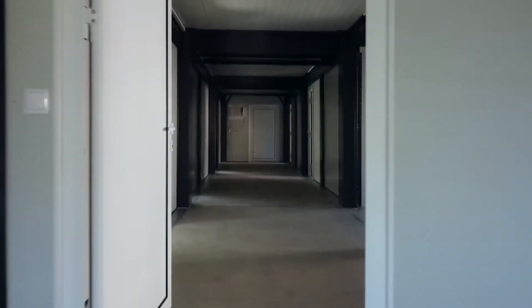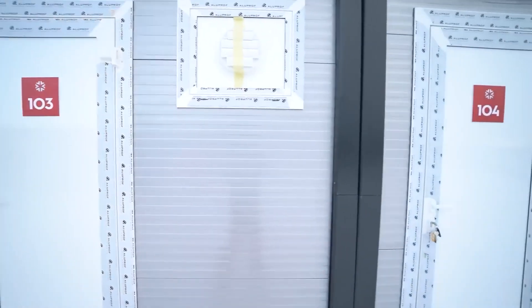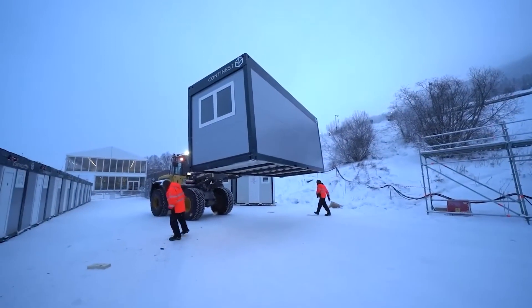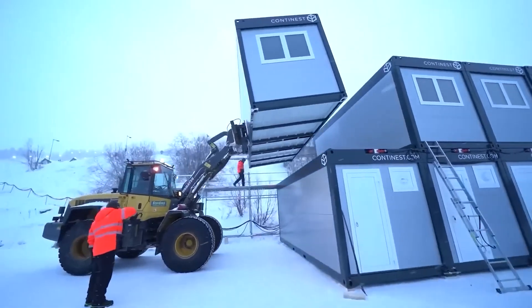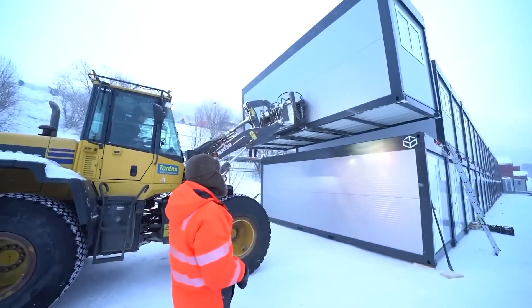The CN10 comes with five 220-volt outlets, LED lighting, and plastic doors and windows as standard features. Customers can also add an air conditioner and a heater. For larger events, these containers can be stacked on top of each other to create a mini hotel.